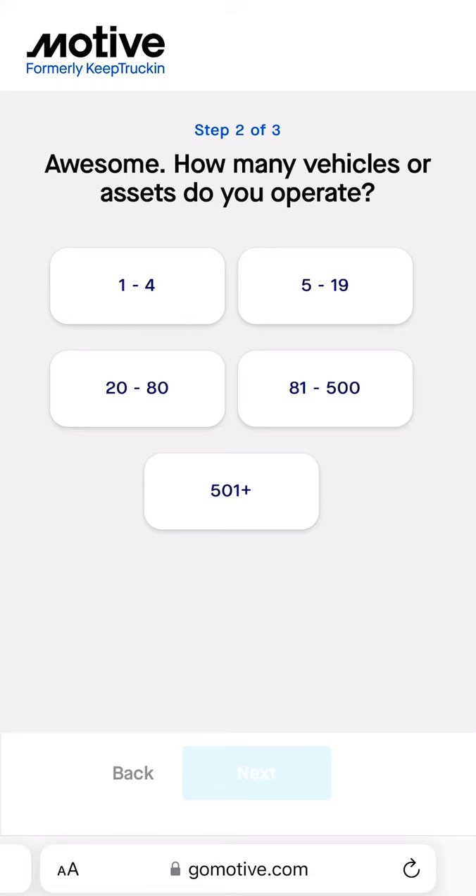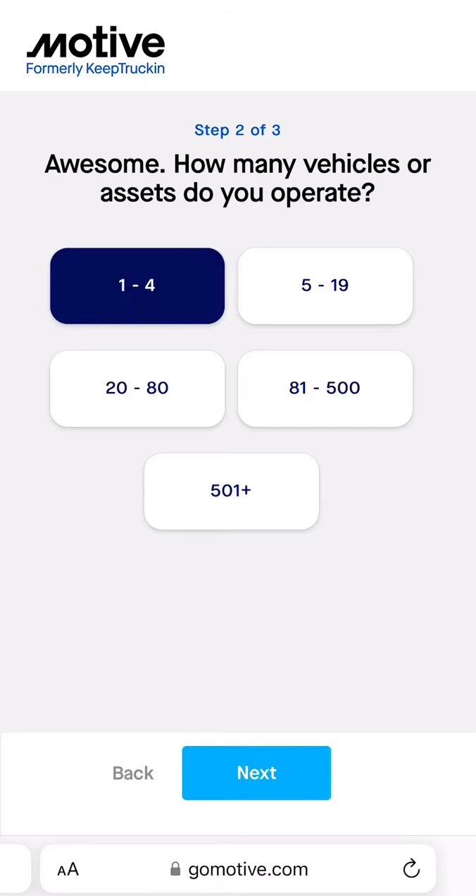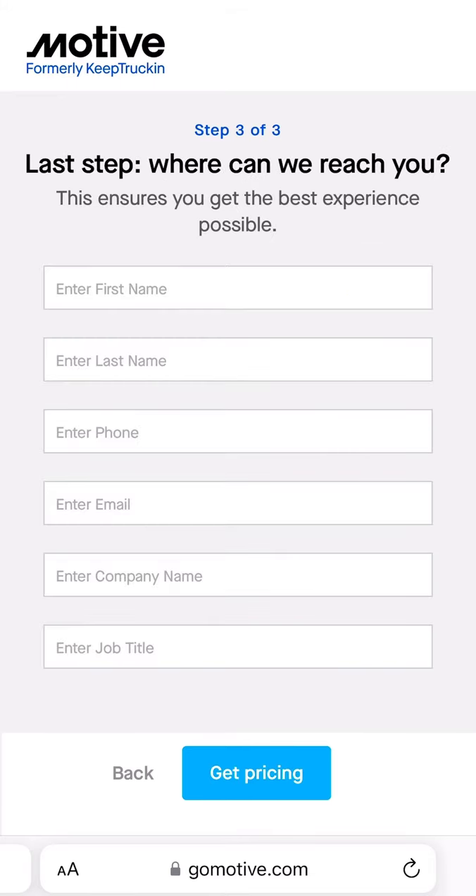And you just click on Next, and it also asks you how many vehicles. I'm just going to click one through four as an example. Then you fill out your information, and once you do, someone will be in contact with you to give you a pricing.